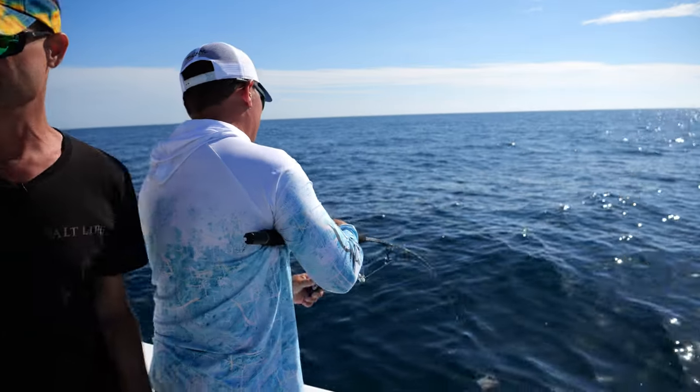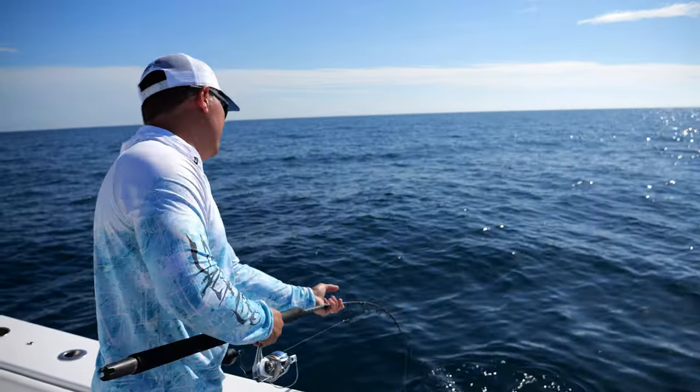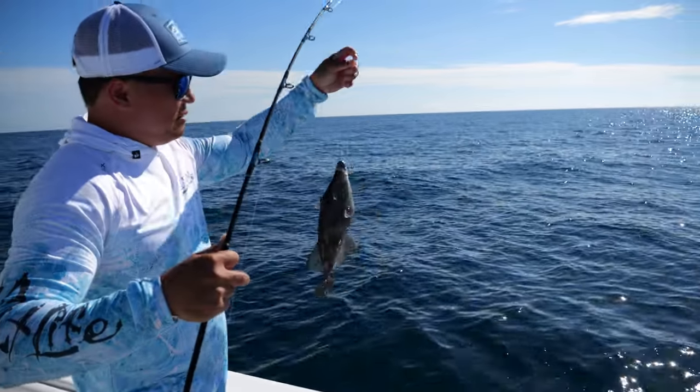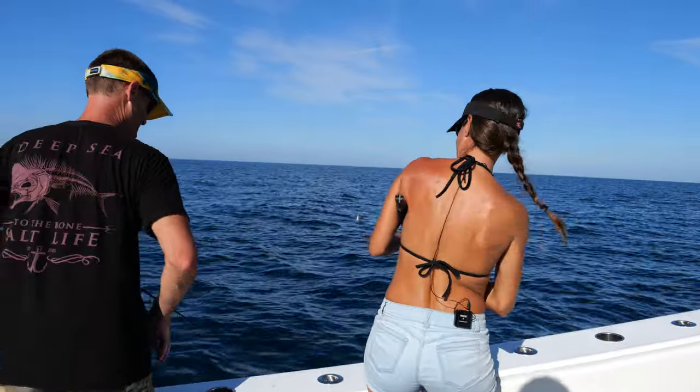Oh, it's a big porgy. It's a triggerfish. It's a nice triggerfish, it looks like. Yeah, it is. Good job. They're tough, man — a trigger is a strong fish.